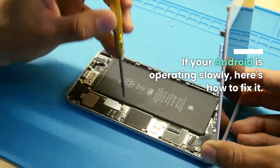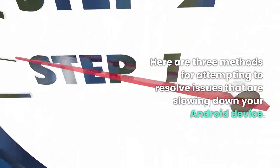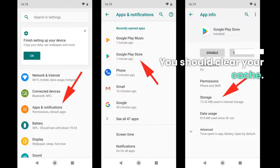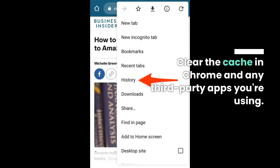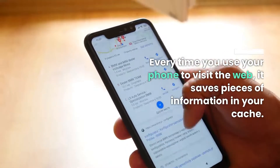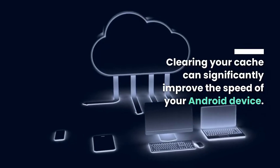If your Android is operating slowly, here's how to fix it. You should clear your cache — clear the cache in Chrome and any third-party apps you're using. Every time you use your phone to visit the web, it saves pieces of information in your cache. Clearing your cache can significantly improve the speed of your Android device.